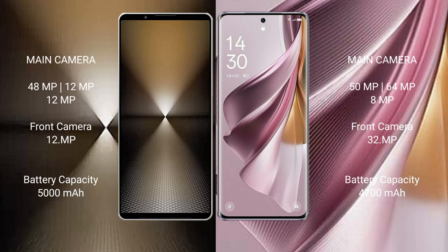The Sony Xperia 1 Mark 6 has a 5000mAh battery with 30W fast charging support. The Oppo Reno 10 Pro Plus has a 4500mAh battery with 100W fast charging support.